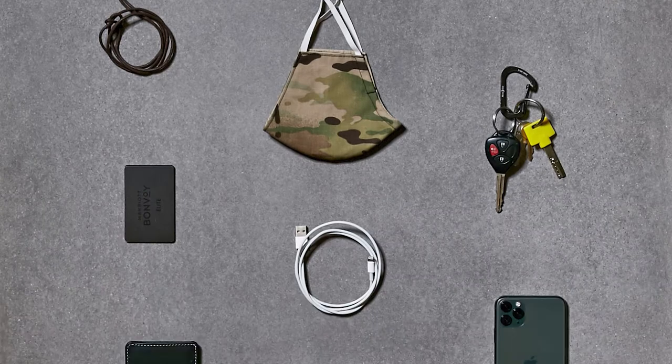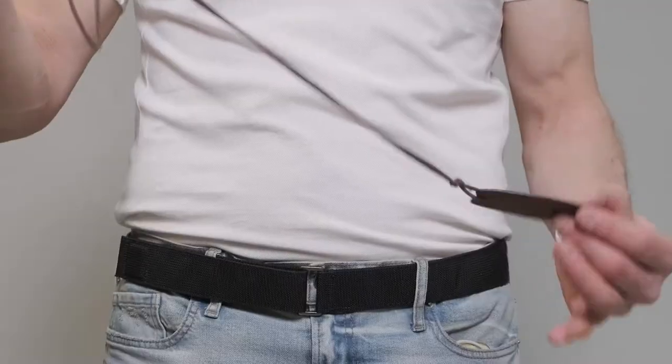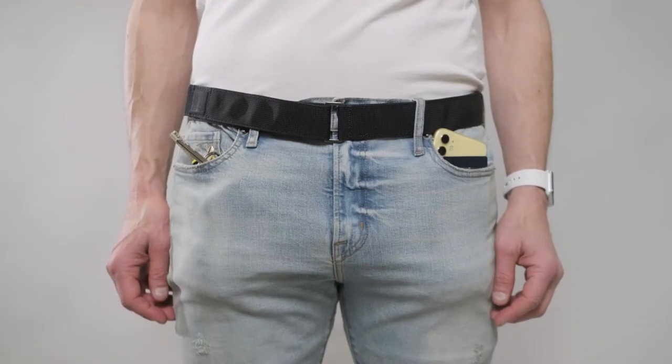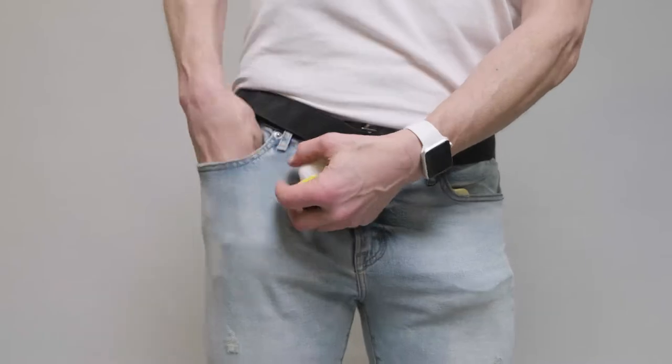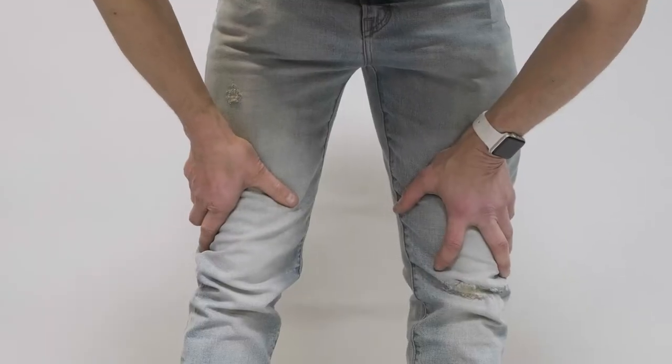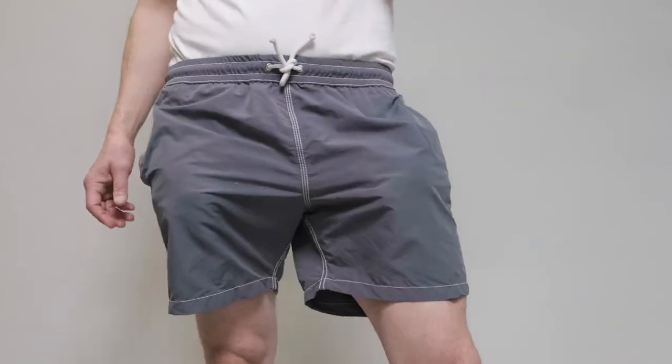We want our daily essentials with us at all times. And for most men, clothing pockets are the go-to for carrying them. Pockets get overstuffed. Clothing wears. Access is difficult. Things get misplaced. Pocket stuffing does not look good, especially during warmer weather.